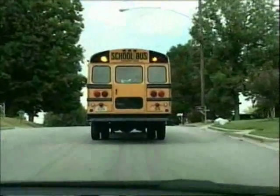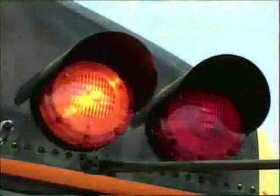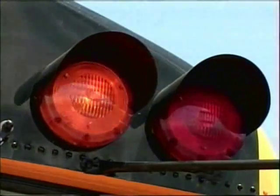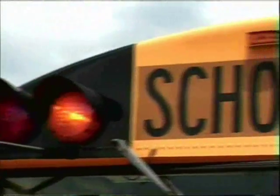When you encounter a school bus that is preparing to either take on or let off passengers, one of the first things to pay attention to are the flashing caution lights. These yellow lights, located on the front and the rear of the bus at the top, indicate that the driver is preparing to stop within the next 100 to 150 feet.